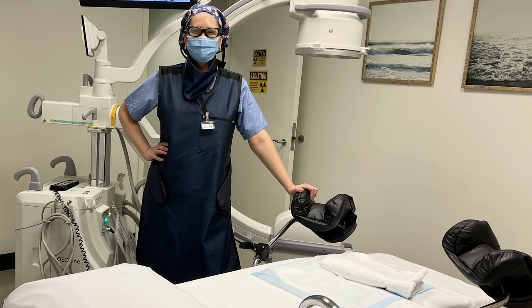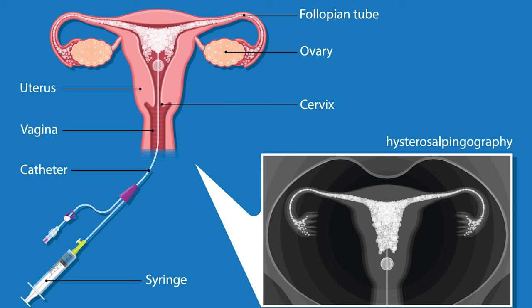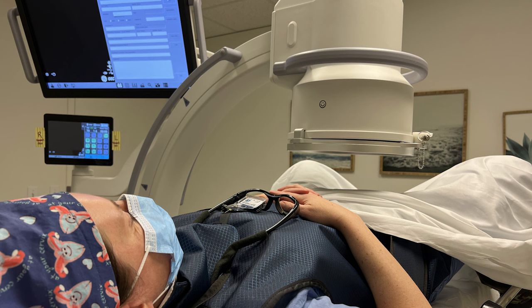Typically you walk into the procedure room, you've changed into a gown, undressed from the waist down, wrapped in a sheet. You sit on the table, lie down, and have your feet in little footrests. Like a pelvic exam, a speculum will be placed into the vagina. The cervix and upper vagina are usually prepped with a betadine solution to clean the area. Then a little catheter or tube is placed through the cervix. When everything's ready, the provider will depress a syringe with fluid, pushing it into the uterine cavity, and then watch the dye come out of the fallopian tubes, all while little x-rays show this happening in real time.